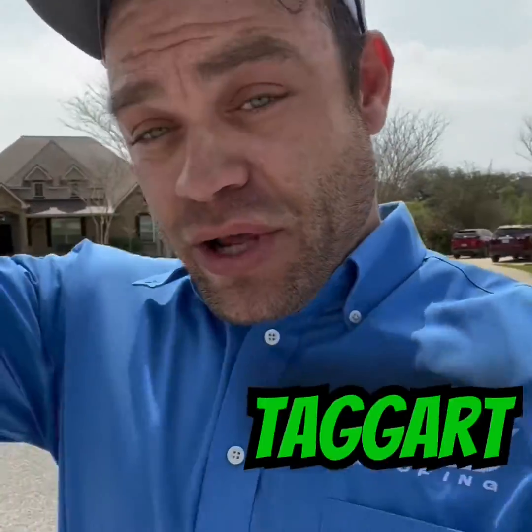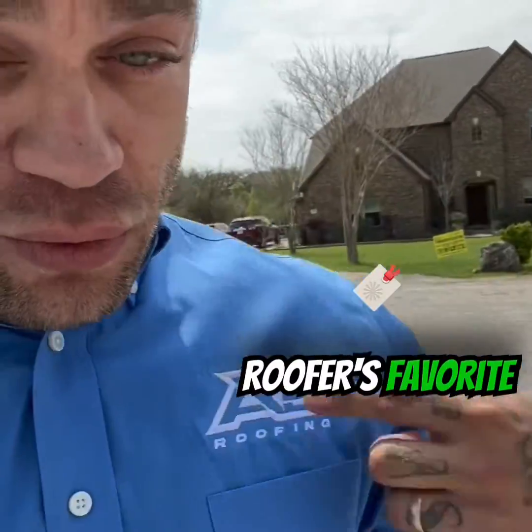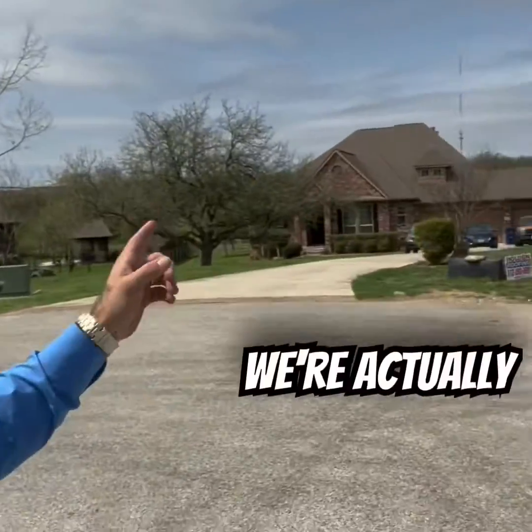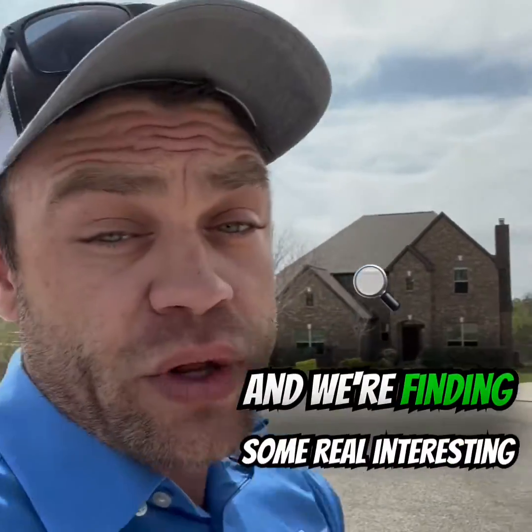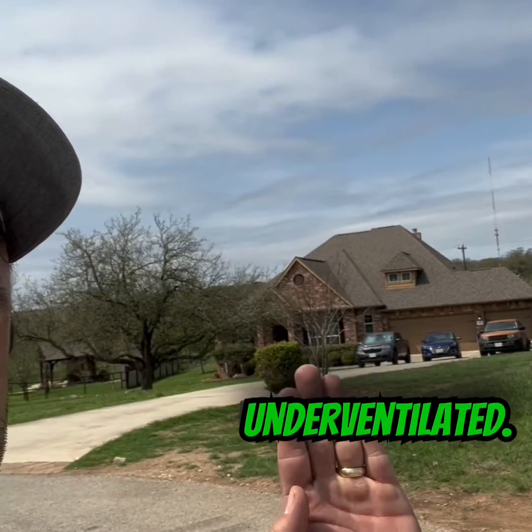What's up guys, Dave Taggart here, your favorite roofer with A5 Roofing. We're actually in New Braunfels doing a couple of roof inspections and we're finding some real interesting things — that roof is severely underventilated.